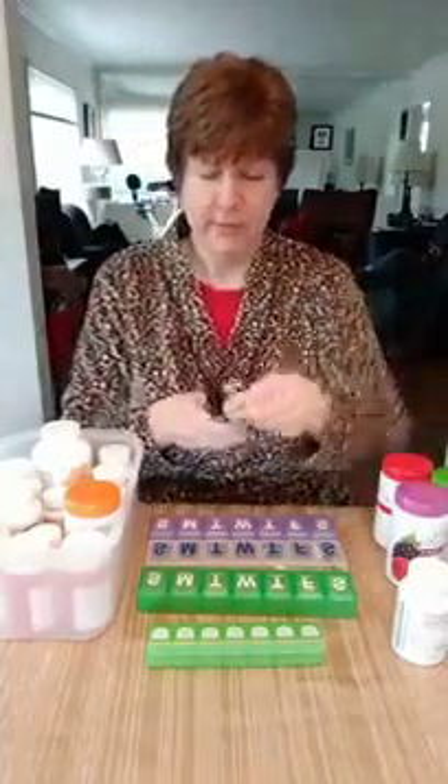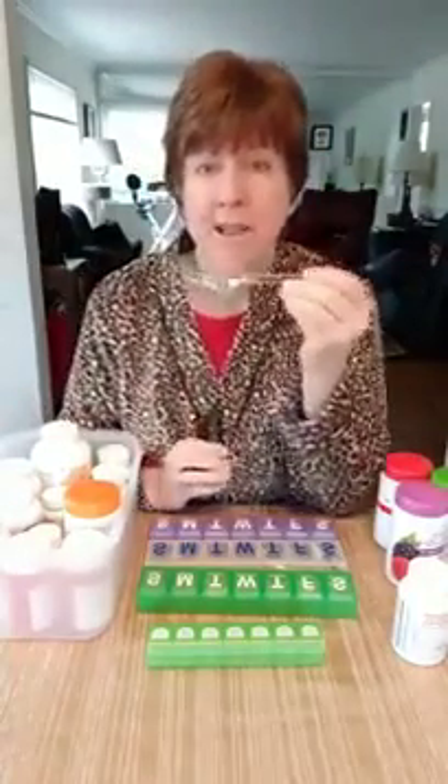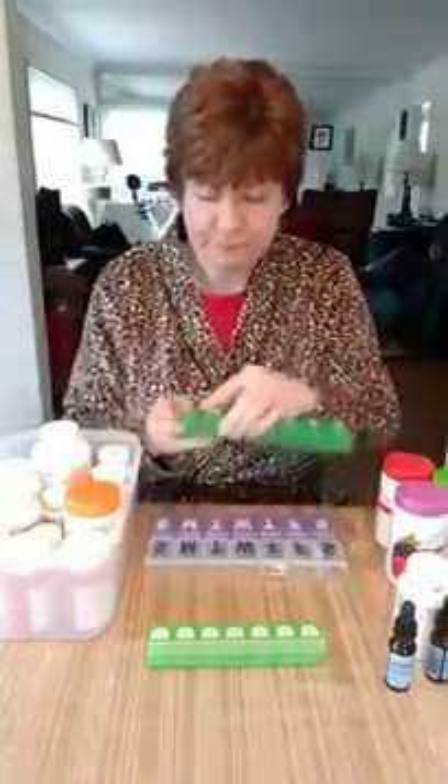The other thing I have to manage is liquids — these are drops. I keep in this box a spoon, because sometimes it's hard to measure drops precisely. I put both drops together in the spoon, lick it, wash it, and put it back. When I travel I carry this spoon with me to make sure I can take my drops.